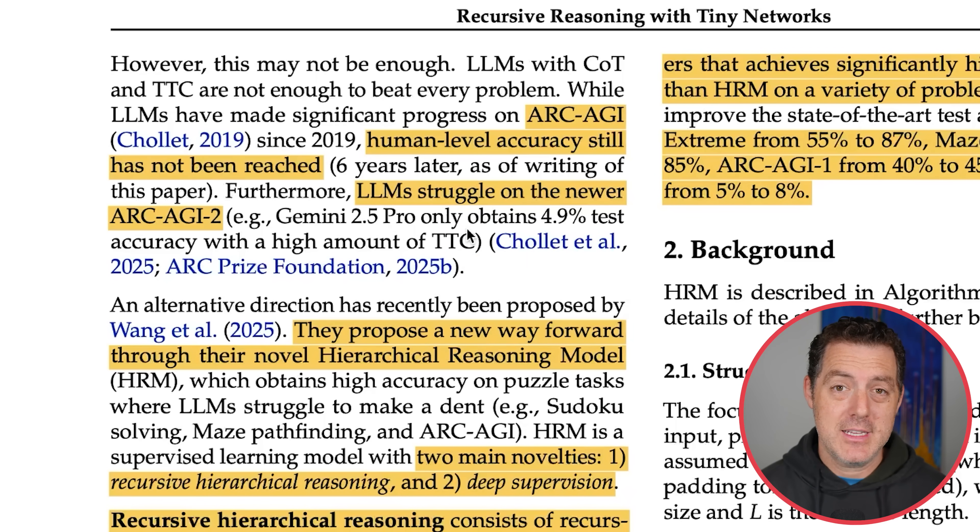The paper discusses the ARC prize. While LLMs have made significant progress on ARC-AGI since 2019, human level accuracy still has not been reached six years later. LLMs struggle on the newer ARC-AGI-2, and there's actually an ARC-AGI-3 that was just published, and they struggle even more on that. Gemini 2.5 Pro only obtains 4.9% test accuracy with a high amount of test time compute — very expensive.